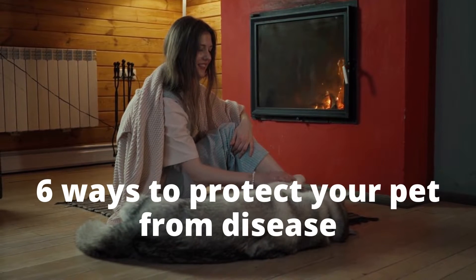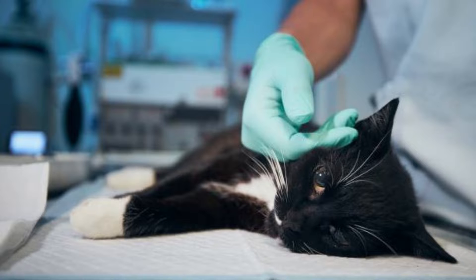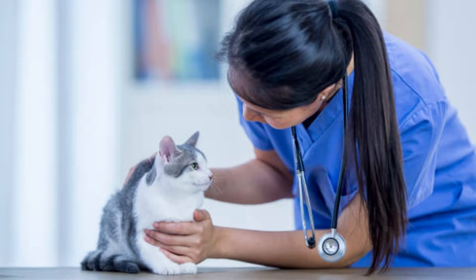6 ways to protect your pets from disease. Pets can catch different types of diseases which can make them sick. These diseases affect their quality of life and can be passed on to you. Here are 6 ways you can protect your pets from diseases.